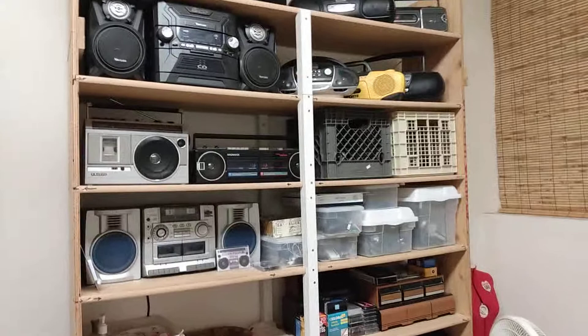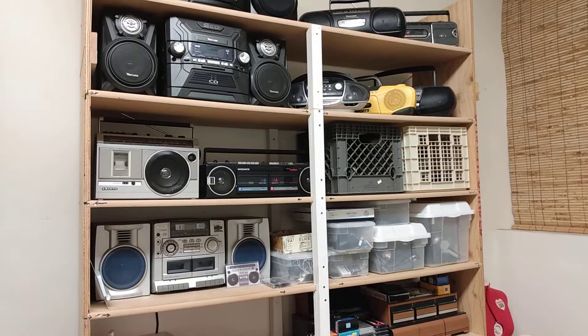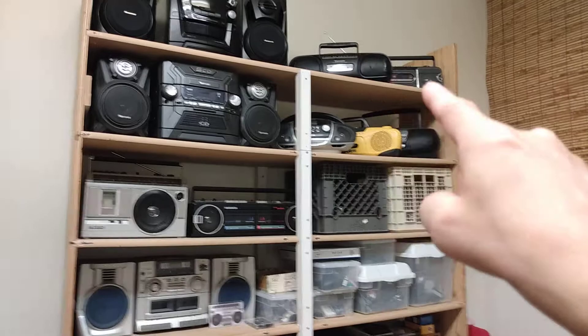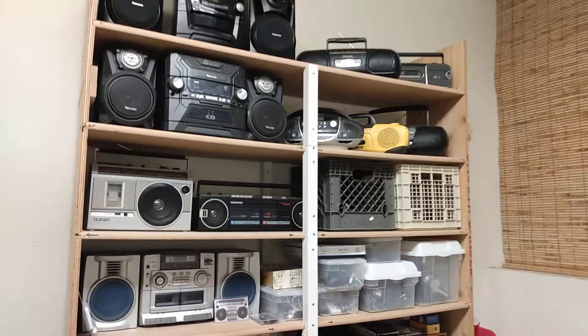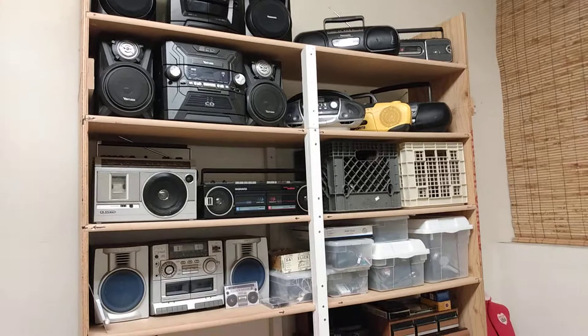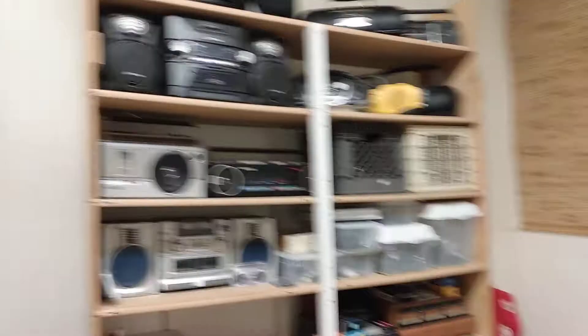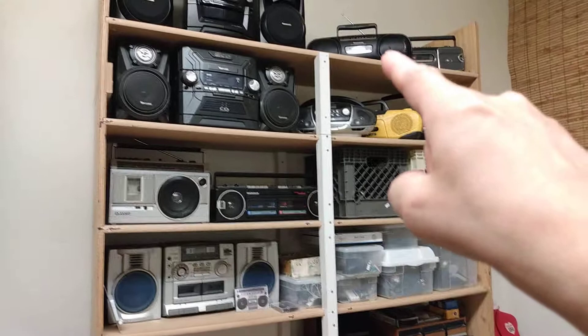I added another boombox to my boombox collection here. Over the weekend I found that small boombox right there — similar to that one but this one is a little bigger. I found it at the Mustard Seed thrift store after going to several thrift stores this weekend.